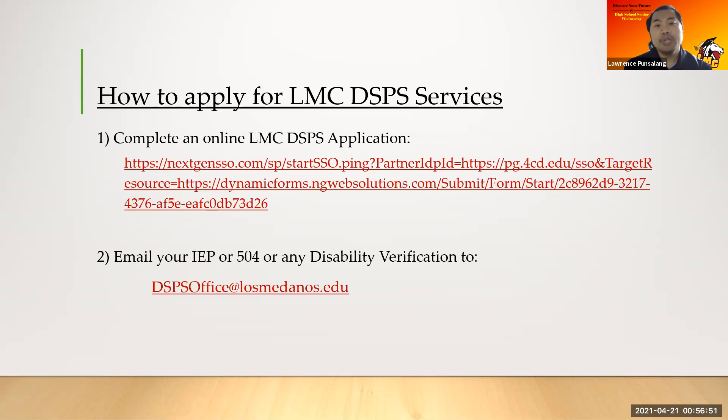How do you apply for LMC DSPS services? First, you have to be enrolled at the college at LMC. Then you have to complete an LMC online application for DSPS. This is the link to the application — when you click this link it will take you to your Insight portal, and you do have to log in with your username and password before you'll get to this application.